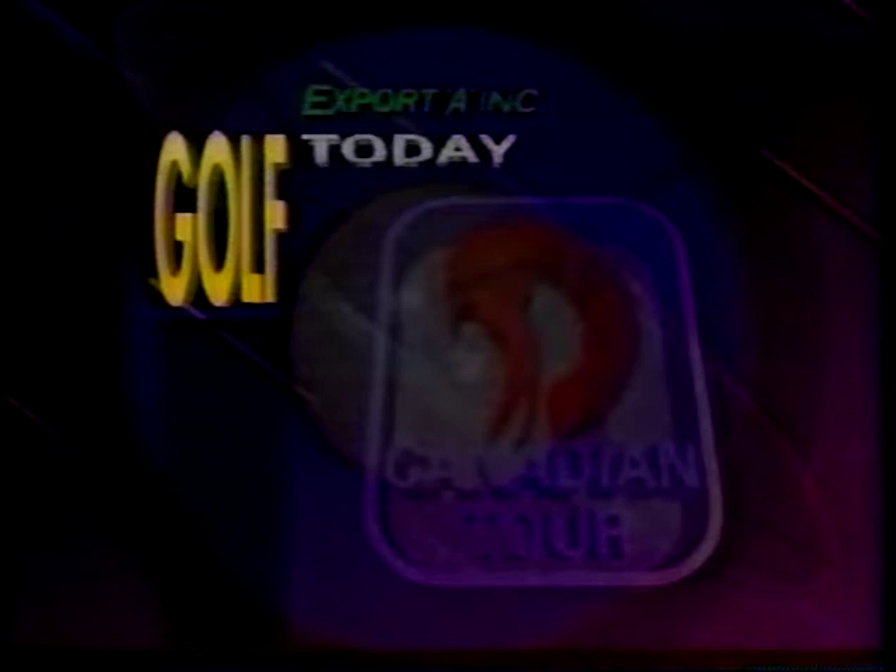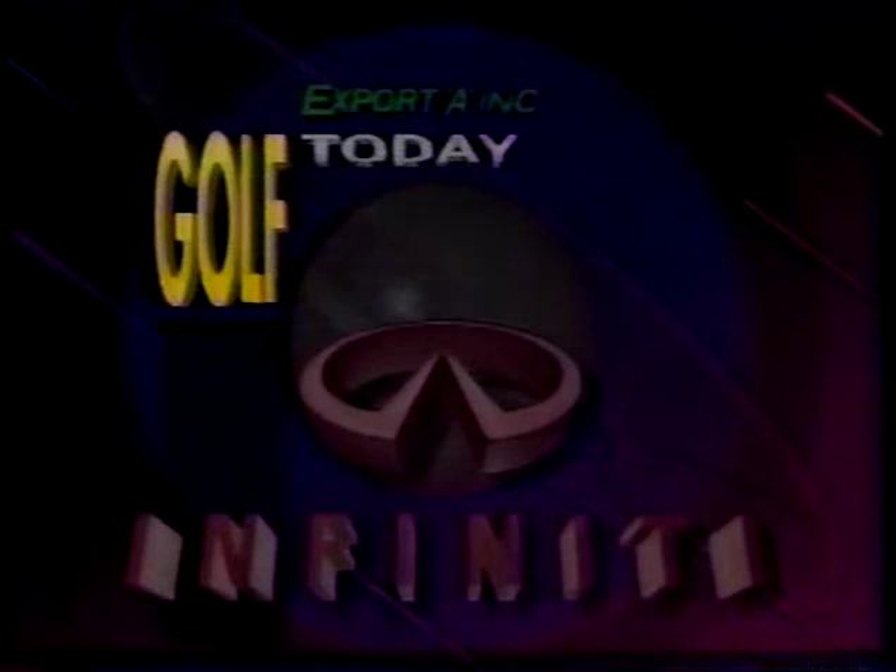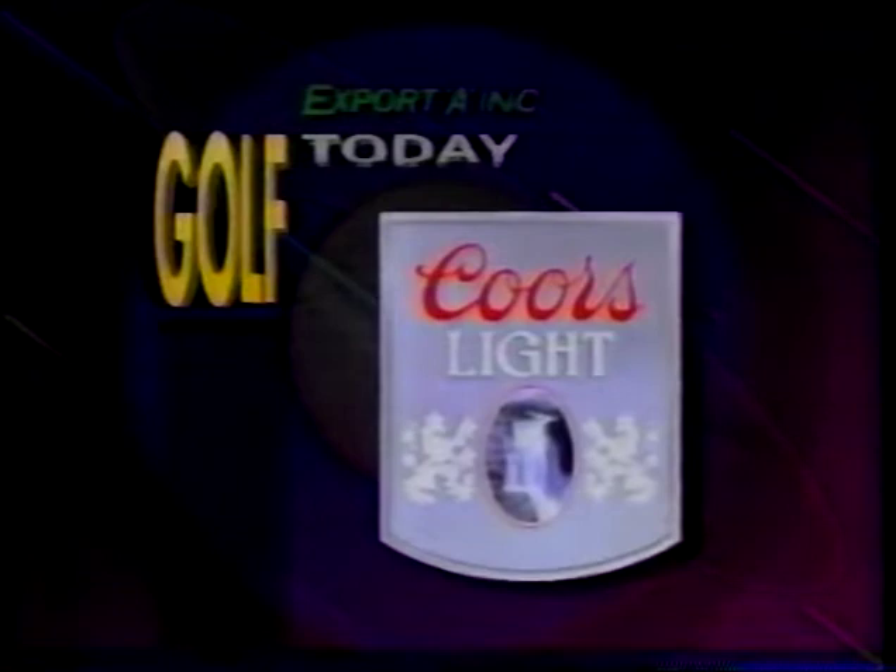Brought to you by Infiniti, the official automobile of the CPGA and the Canadian Tour — inviting you to experience the perfect drive. By Coors Light, the right beer now. And by Perrier, the refreshing alternative.